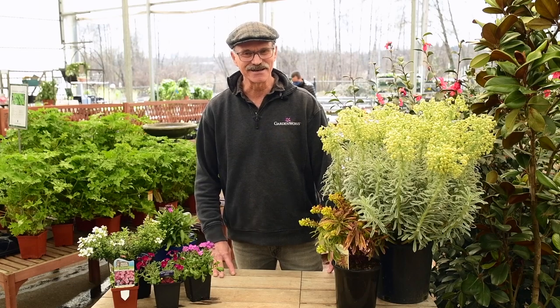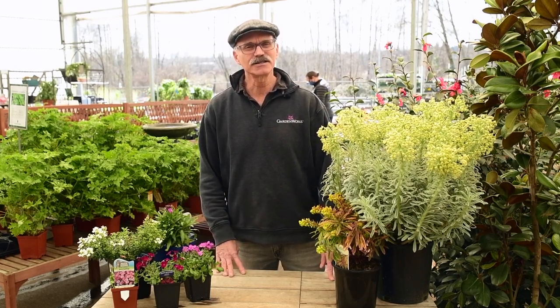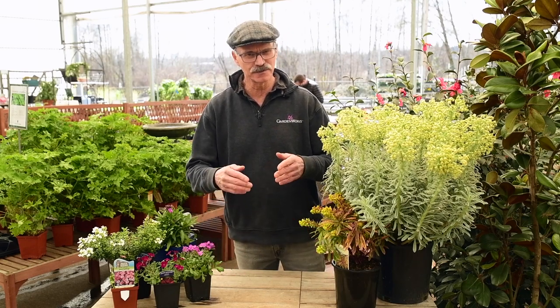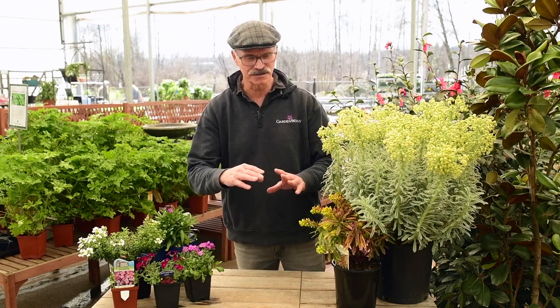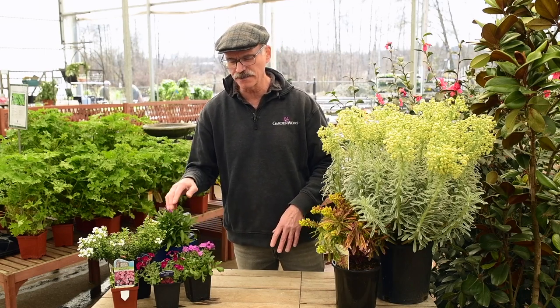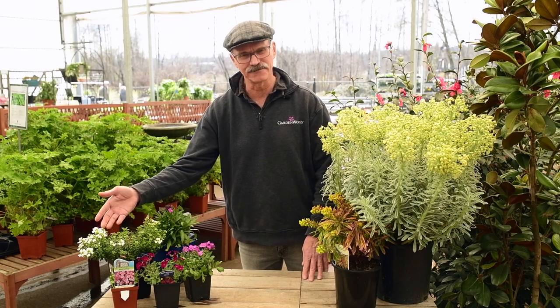Here we are back at the garden center after a little walk through the park, bringing a few more of the early spring blooming perennials to your attention. There are a few early spring blooming perennials that will trail or cascade over rock walls if you plant them atop the wall or in a rock garden, and two of the most popular are the aubrietas and the candytuft Iberis.